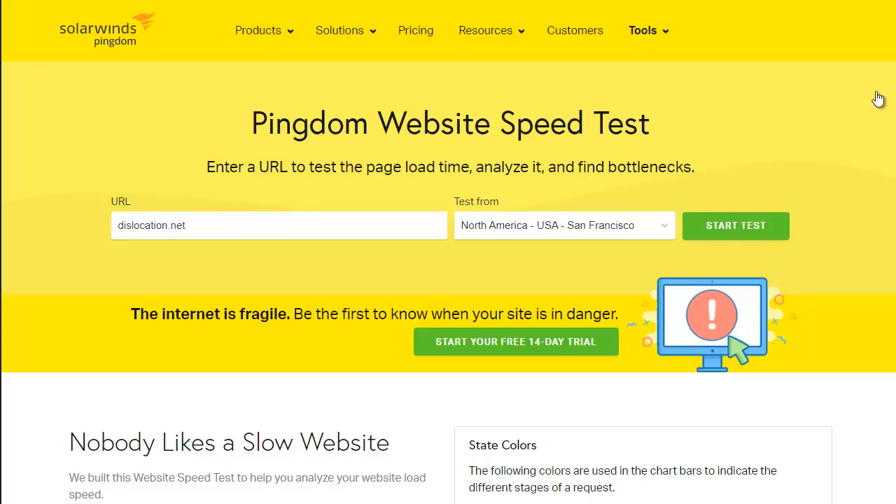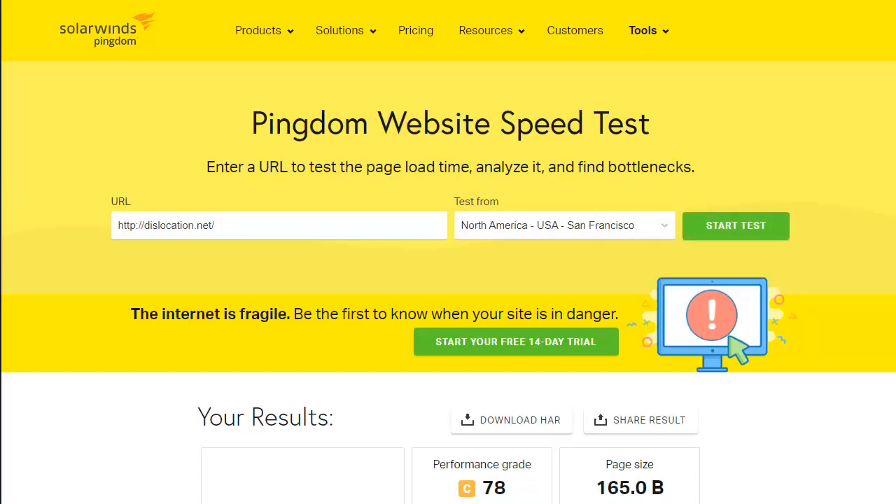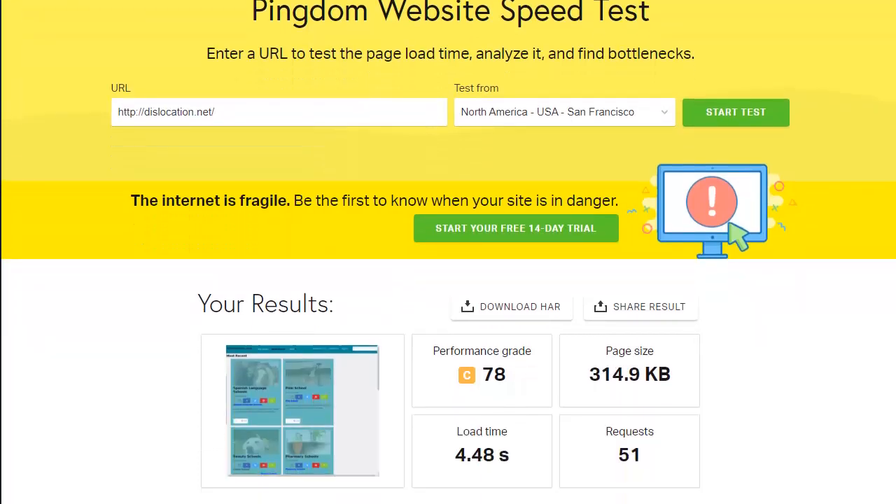We're using Pingdom to do this test because we found that Pingdom gives the most accurate results for WordPress site speed tests, and it does only take a few seconds to run. Once it's finished, we just scroll down the page a bit so we can see our full results.